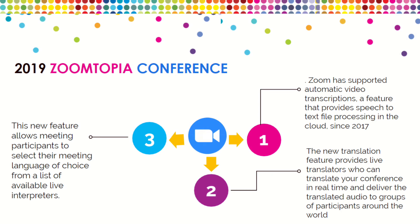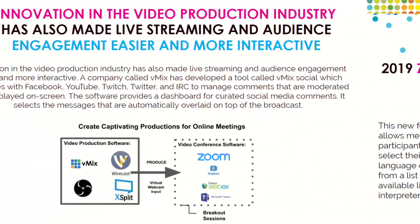Zoomtopia happened in 2019 and will be coming again in 2020. They've really been leading the industry overall. A couple of things they announced: support for automatic video transcriptions, a feature that provides speech-to-text processing in the cloud; and new live translation, where live translators can translate your conference in real time and deliver the translated audio to groups of participants around the world, allowing meeting participants to select the language of their choice.